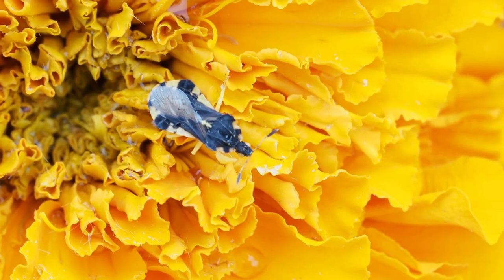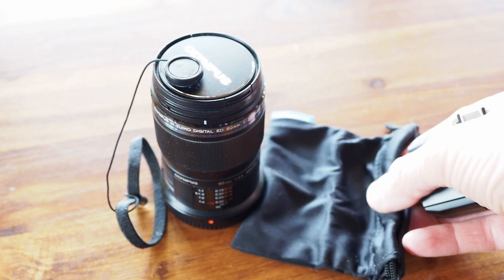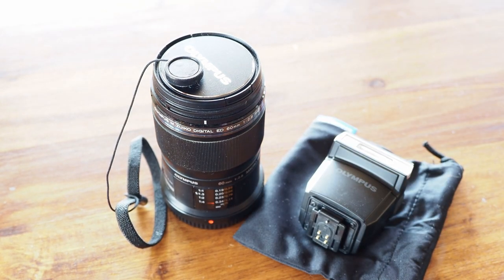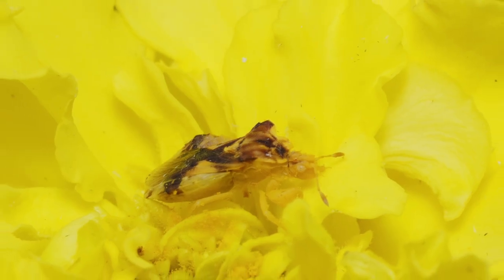Thanks to a generous birthday gift, I ended up with a dedicated macro lens much sooner than I expected. I also received a flash and a diffuser, and I've been having a blast photographing bugs.